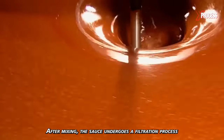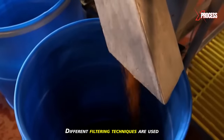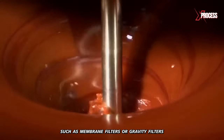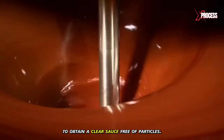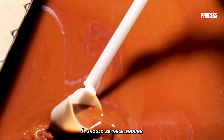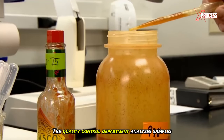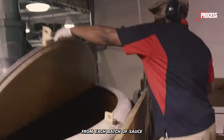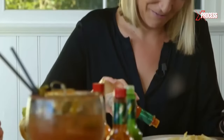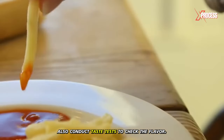After mixing, the sauce undergoes a filtration process to remove any sediment or impurities. Different filtering techniques are used, such as membrane filters or gravity filters, to obtain a clear sauce free of particles. Now the sauce is ready. It should be thick enough with just the right level of acidity. The quality control department analyzes samples from each batch to check viscosity, salt level, and other criteria.